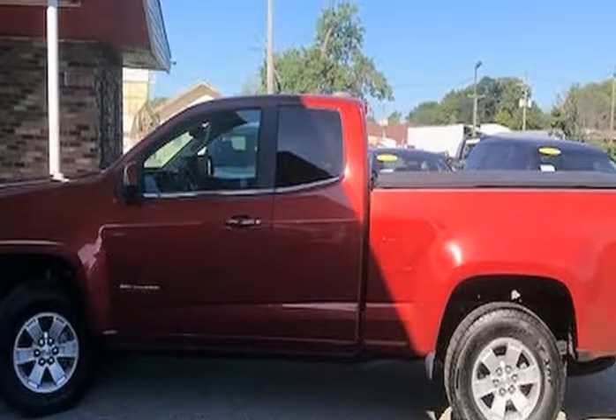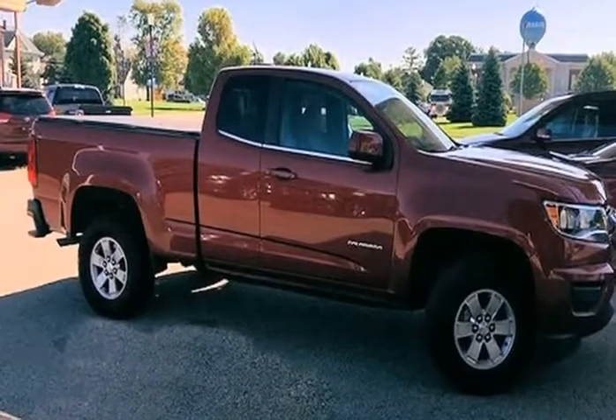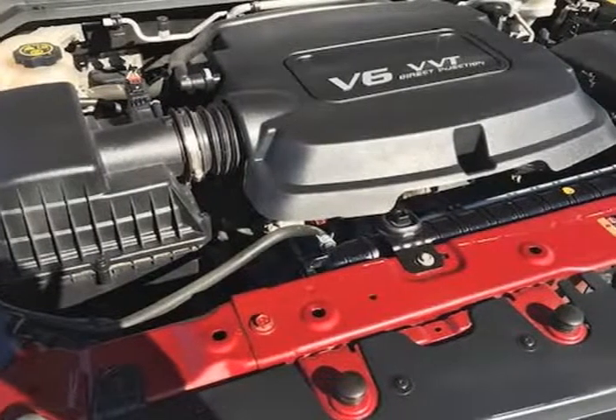The vehicle was just fully serviced and inspected, everything was up to date, and it comes with a $0 deductible nationwide warranty at no cost. Mechanically, this Colorado runs and drives very nice.